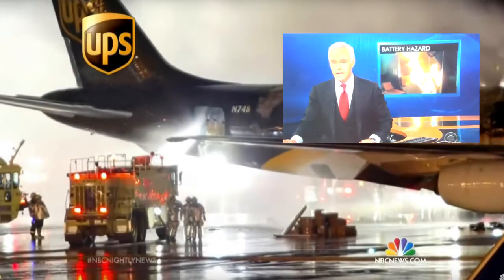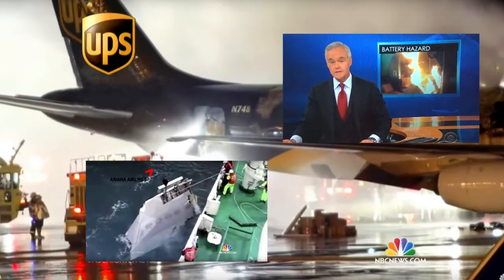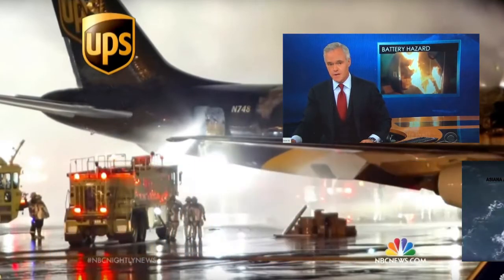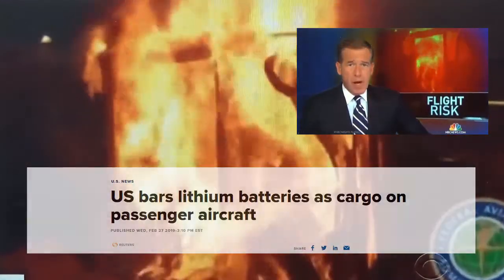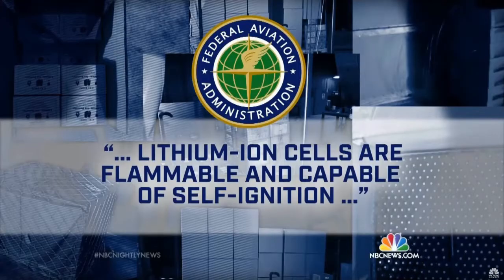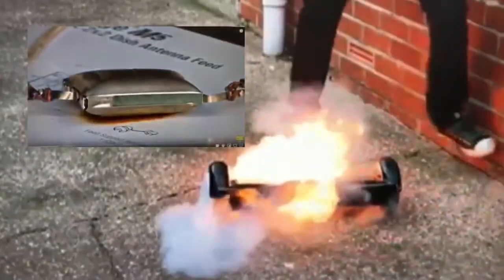We saw dramatic evidence today of the hazards posed by shipping lithium-ion batteries in bulk on passenger jets. There are serious concerns being expressed tonight about whether it's safe to fly on aircraft that are transporting lithium-ion batteries. The company has been reporting on the dangers of lithium-ion batteries in efforts to make them safer.